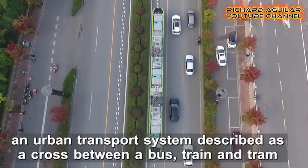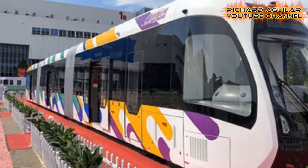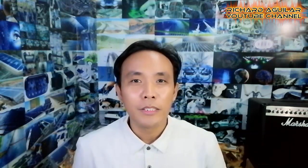Sooner, in the southern cities of China, this smart electric train will be launched in trial operation. And that's all for now — just don't forget to leave your comment below if you have anything to say about this video. Once again, this is Richard Aguilar. Thanks for watching and see you next time.